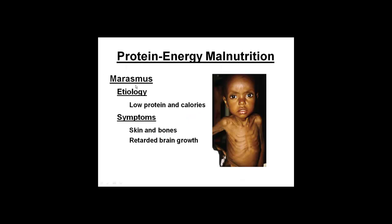Protein energy malnutrition also includes marasmus, which is basically starvation — low protein and calories, skin and bones, and retarded brain growth. In both kwashiorkor and marasmus, impaired brain development is a big problem because brain development occurs until about two years old, and after that there's no catch-up. If you don't get enough energy and protein, you can impair mental abilities for the rest of your life. Marasmus can also be seen in cancer patients and people in hospitals or nursing homes who don't eat well — basically just skin and bones.